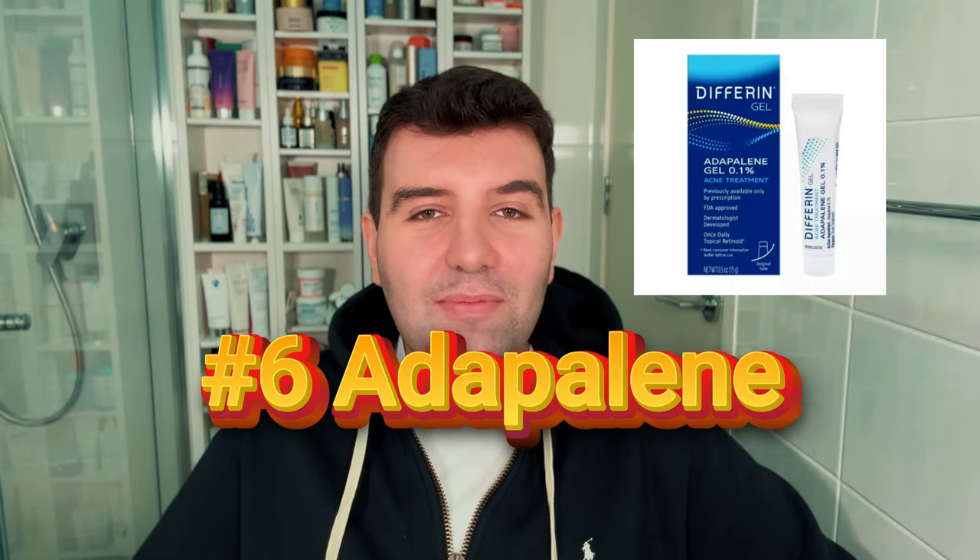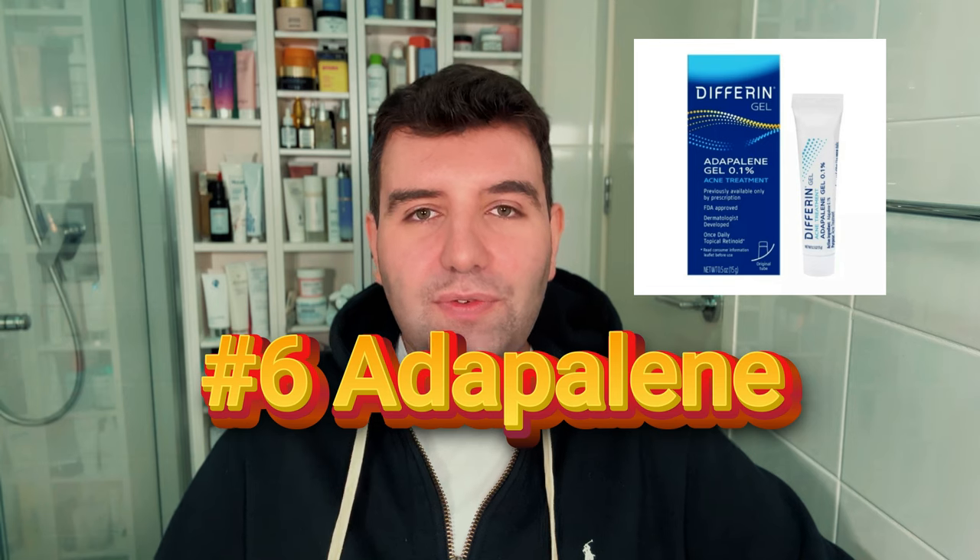Number 6 is the famous Adapalene, usually from Differin, but La Roche-Posay also makes one. Adapalene is already over the counter in the United States and recently became over the counter as a therapeutic good in Australia — you need to get it from a chemist, so you might need to ask for it if you don't see it on the shelf, but you won't need a prescription. If you have acne, this is definitely the way to go.